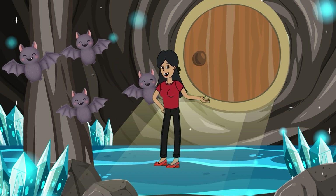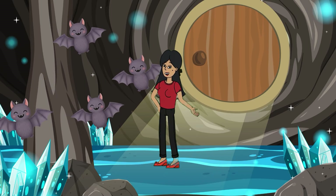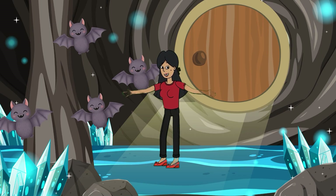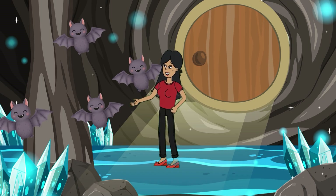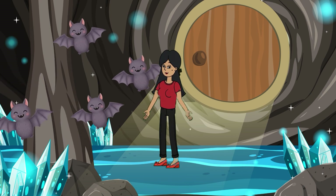Ooh, this place looks a bit dark, but don't be afraid — our math light will guide us. Look, let me read the problem written on the wall: we had seven bats in the cave, three flew away. How many bats are left? If three flew away from seven bats — seven, six, five, four. The answer is four. Wonderful! The cave door is opening.